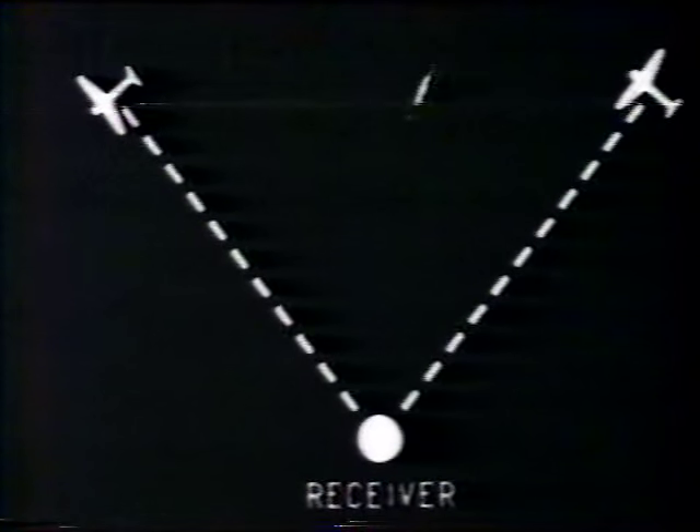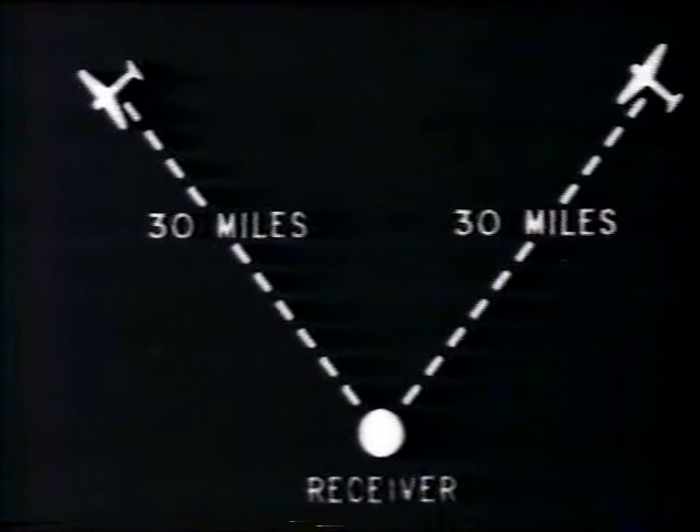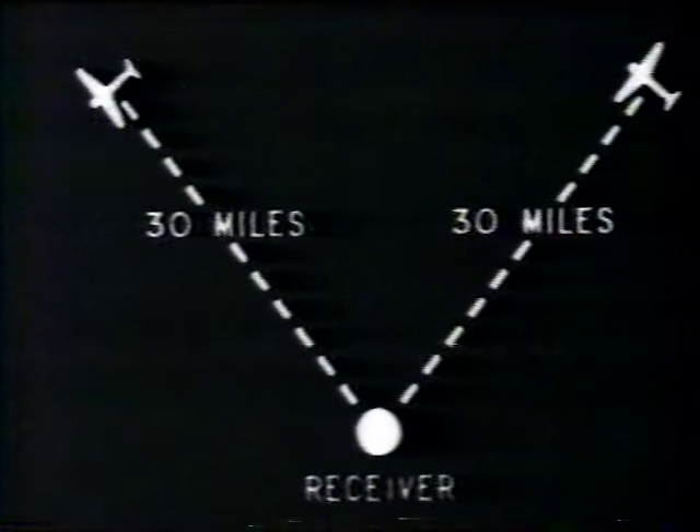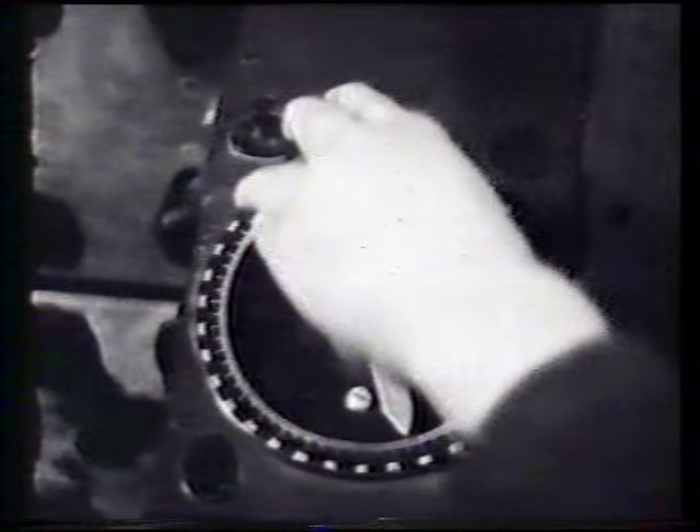But just a minute. Supposing there are two separate craft, both at the same range from the receiver, but on different bearings. Then both echoes will happen at the same place on the tube and we will get a swinging echo just like the other one. That's rather confusing — how do we know if we've got a formation of two, or just two separate ones at the same range? Well, the best way to tell is by DF-ing rather slowly. If your swinging echo goes right down to nothing as you DF, swinging all the time, it's a formation.